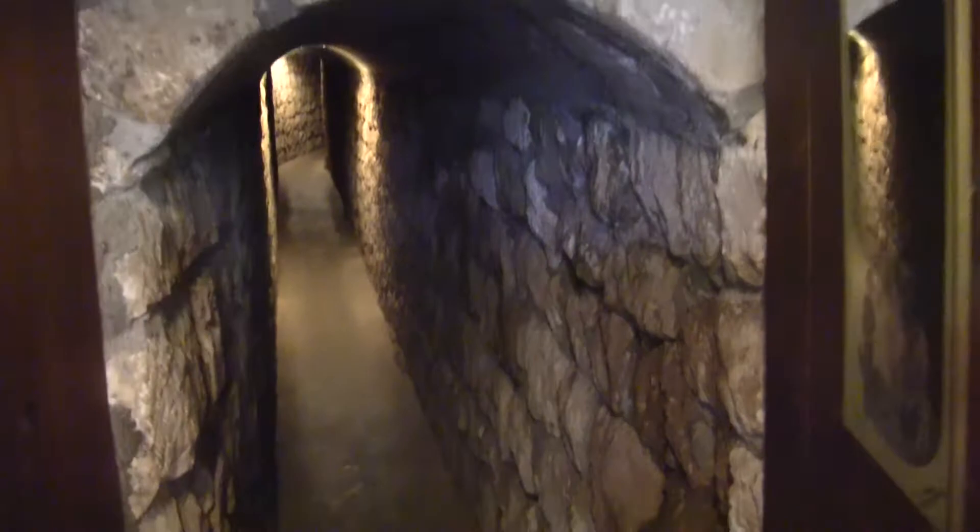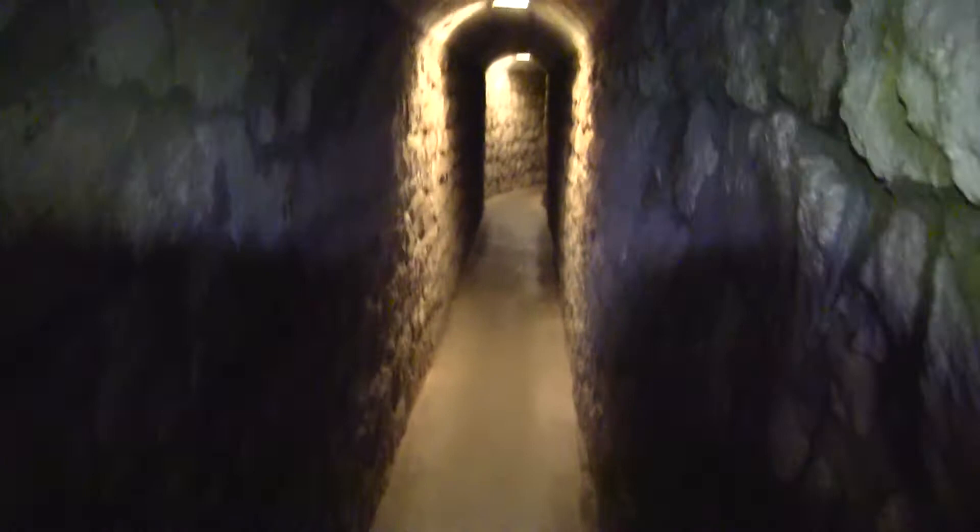This is the tunnel that supposedly — this was their sister's house and they dug this tunnel out to hide in if they needed to for whatever reason. She said it was just a dirt-dug tunnel and they rocked it in in the 40s and turned it into a tourist attraction. Not a whole lot of tourist attractions out in that part of the world.